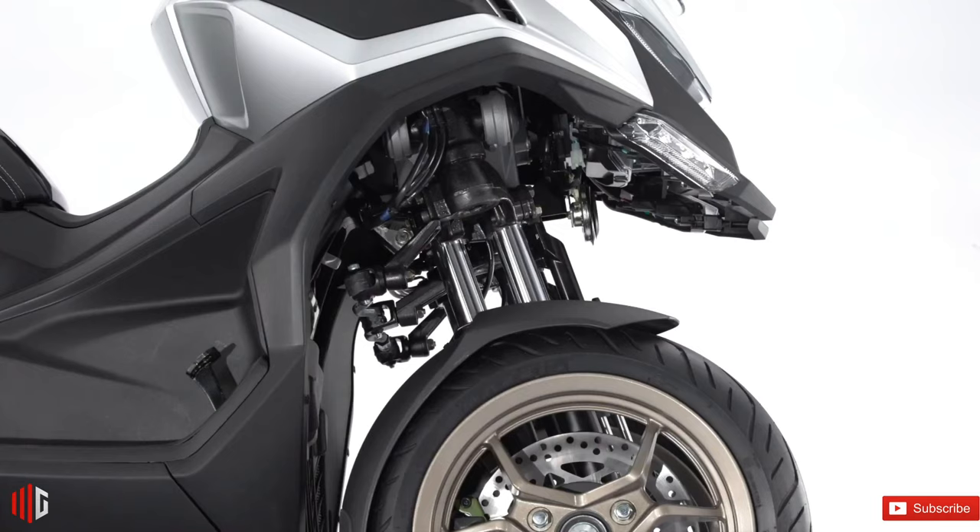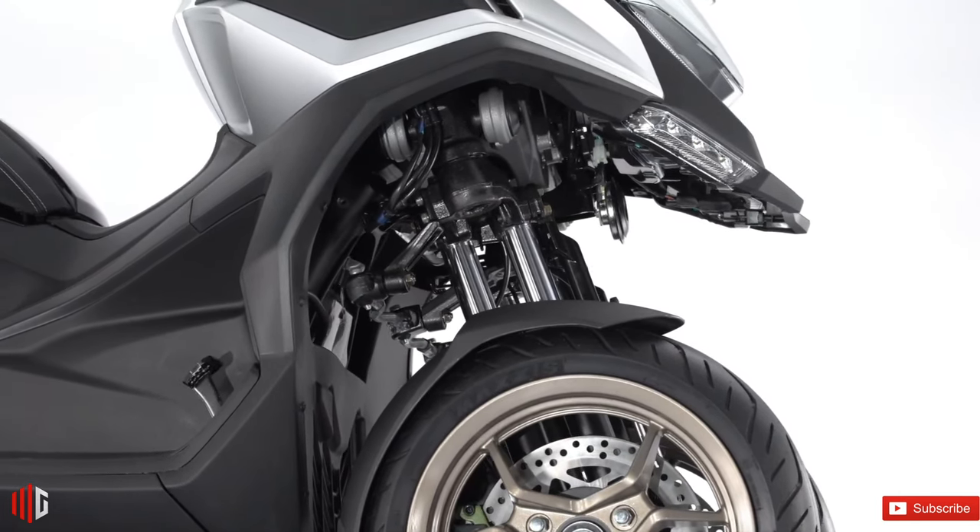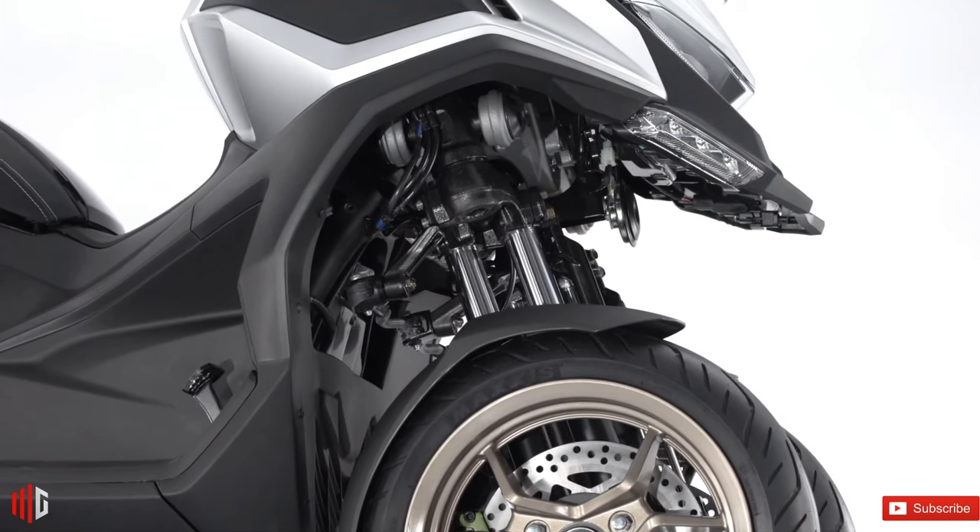On the technology side of things, the CV3 is equipped with a 6-inch full-color TFT display, complete with cruise control, keyless ignition, and heated grips.